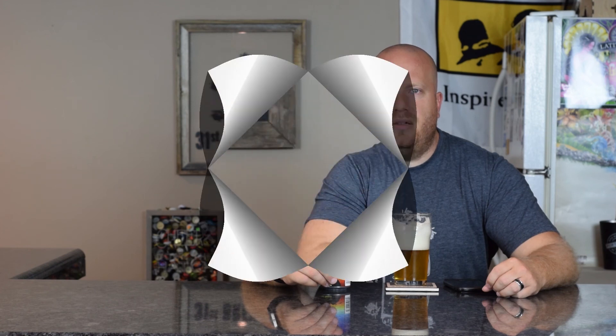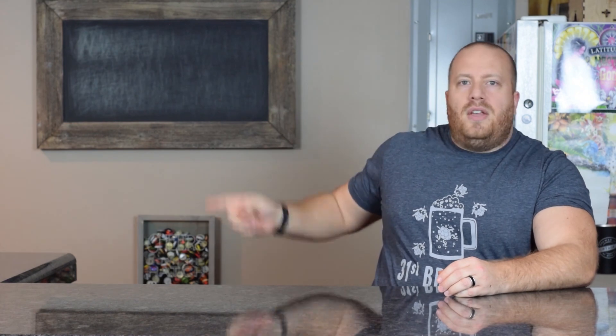That'll wrap up this beer review. Until next time, happy brewing! Thanks for watching — thumbs up if you liked it, thumbs down if you didn't. Leave a comment below, don't forget to subscribe and share, and hit that bell so you know when new videos are coming out. Also head over to 31stbrewing.com for everything beer and home brewing related.